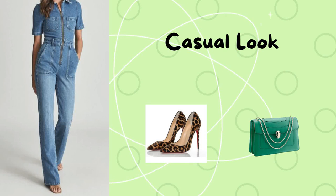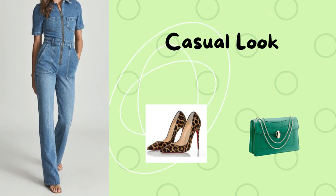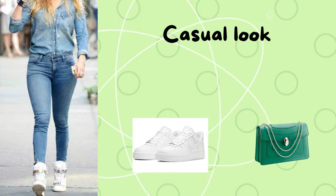The third outfit is casual, which is a denim jumpsuit. You can pair it with leopard heels and a green bag.